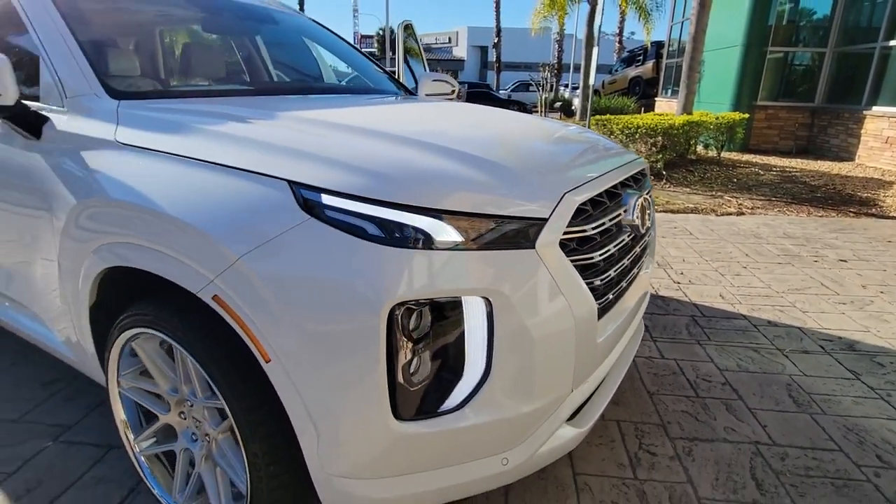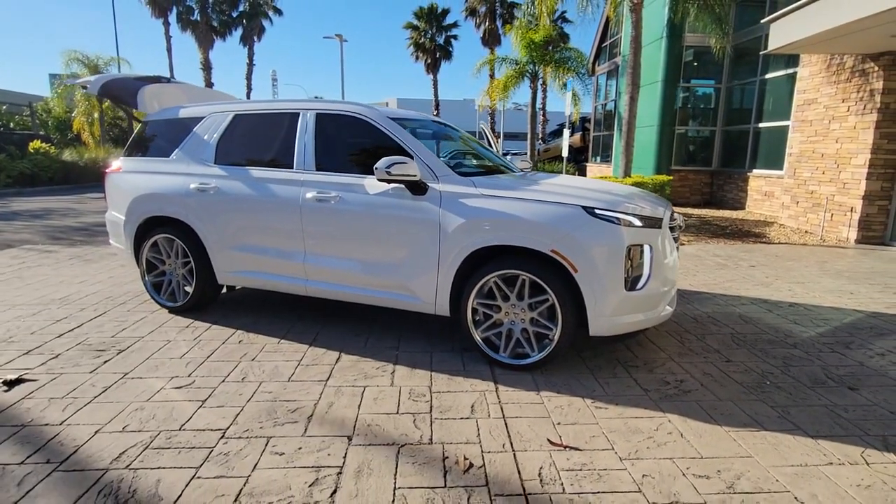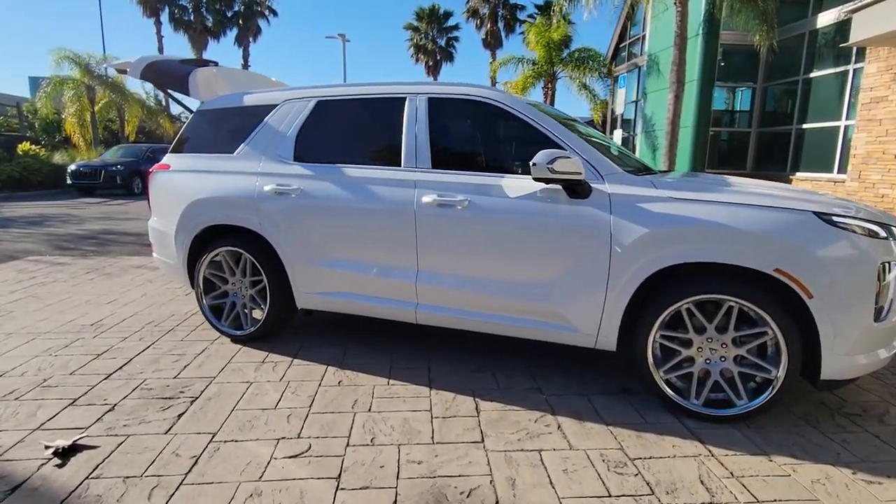Take a moment to check out the 2020 Hyundai Palisade. This vehicle is an outstanding buy with fewer than 35,000 miles on the odometer.